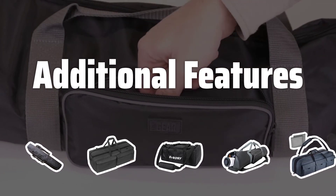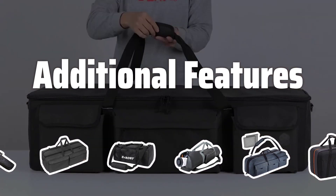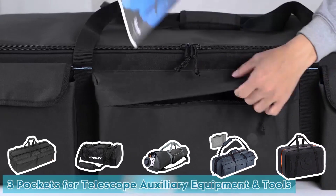Additional Features: Look for cases with extra pockets and straps for accessories, additional padding, and shock absorption to ensure your telescope is well protected during transport and storage.